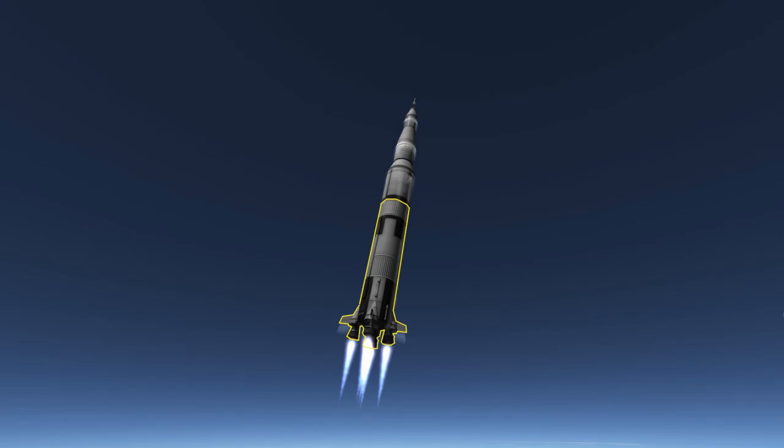At launch, these engines produced 7.5 million pounds of thrust. The second stage, S2, used five J2 engines arranged like the 5-side on a die. This stage would use around 1 million pounds of force to accelerate the rocket through the upper atmosphere and into space. The third stage, S4B, used a single J2 rocket engine and was the only stage that was fired twice — once to put the spacecraft into a parking orbit, and then again to put the craft on a trajectory to intercept the moon. In the case of Skylab, the S4B was needed more to compensate for the increased weight of the payload and get it safely into orbit.